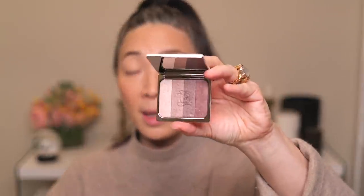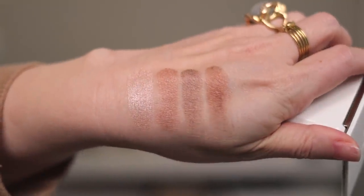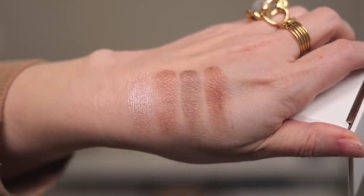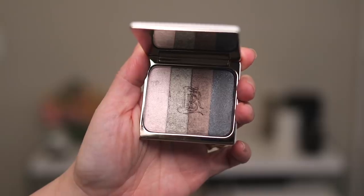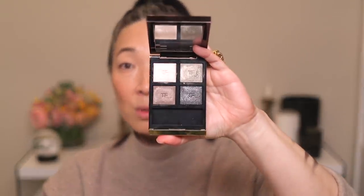This is one of the quads I got — I'll list down below which quad is which because now that it's out of the packaging I'm not sure of the names. This one has a little bit more of a purpley-mauve tone and all the shadows look like they have a satin finish. Here is the other quad. As soon as I opened it up it reminded me of one of my favorite Tom Ford quads, Double Indemnity.